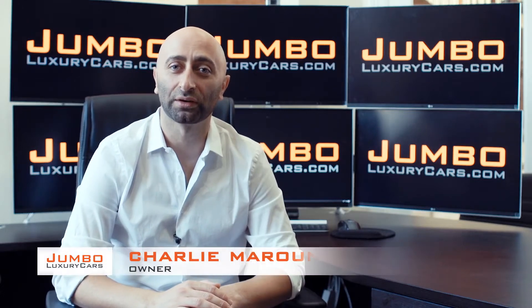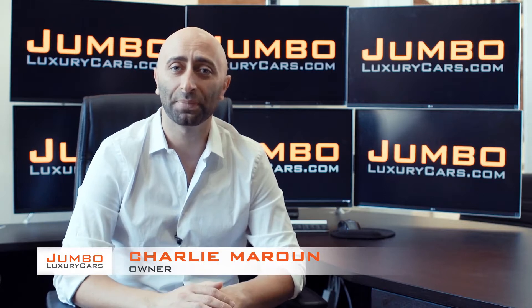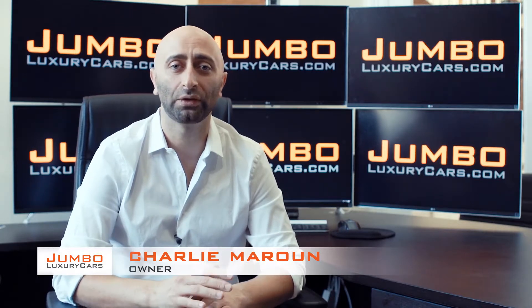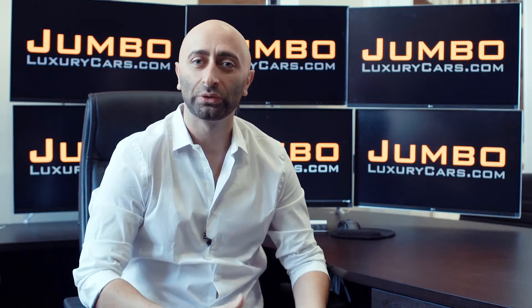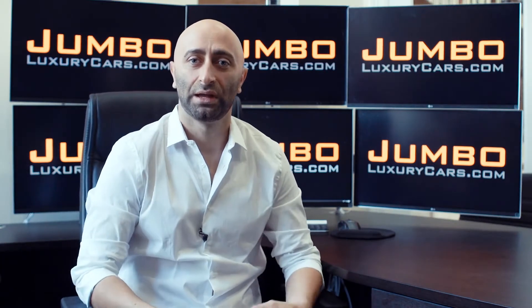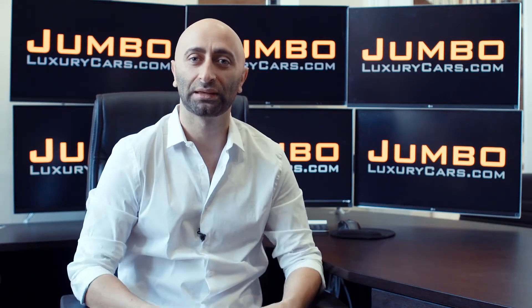Hi guys, this is Charlie, owner of Jumbo Luxury Cars. Thank you for clicking on this video. What you're about to see is a full unbiased transparent walk-around of any wear and tear on this vehicle. We're going to show you dents, scratches, tire tread, and any lights if there's anything on the dash. The reason why we do this is to show transparency in our dealership.